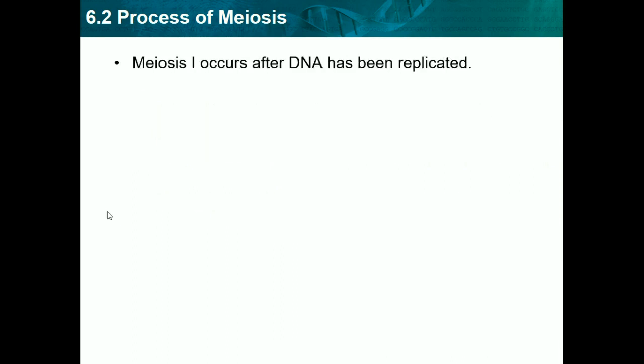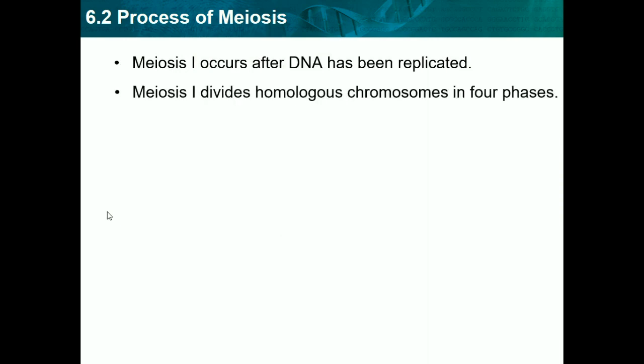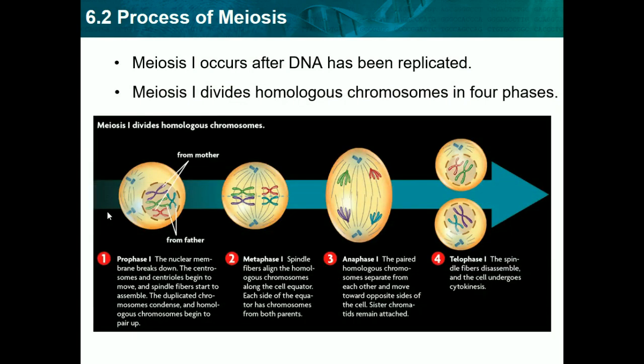Meiosis I occurs after DNA has been replicated, so now we have two sets of DNA and can split it to get the same cell again. Meiosis I divides homologous chromosomes in four phases. In prophase, the nuclear membrane dissolves and chromatids start to form. In metaphase, spindle fibers align the homologous chromosomes along the equator of the cell. In anaphase, they pull the whole chromosomes apart — not sister chromatids. In telophase, the spindle fibers dissolve and the nuclear membrane reforms. We end up with two resultant cells, both with a full set of DNA.